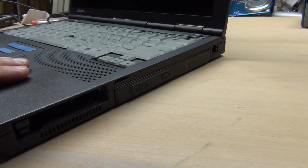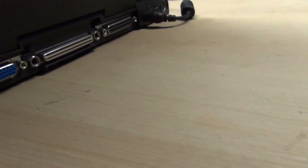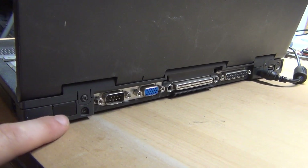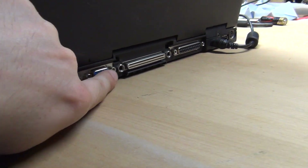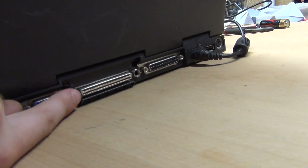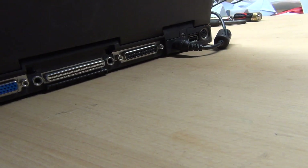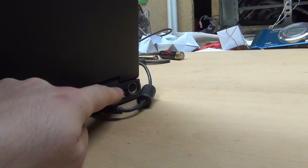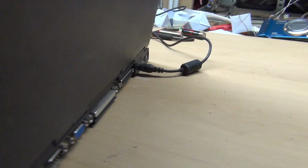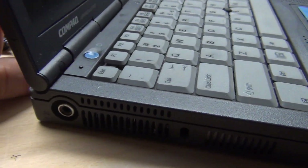It has a CD-ROM, an internet port, an infrared port — which I really need — a serial port, VGA, a strange port I don't know, a parallel port which is also important to me. Unfortunately there is only one USB port. It also has a mouse and keyboard port, and on the other side there is a TV connector.